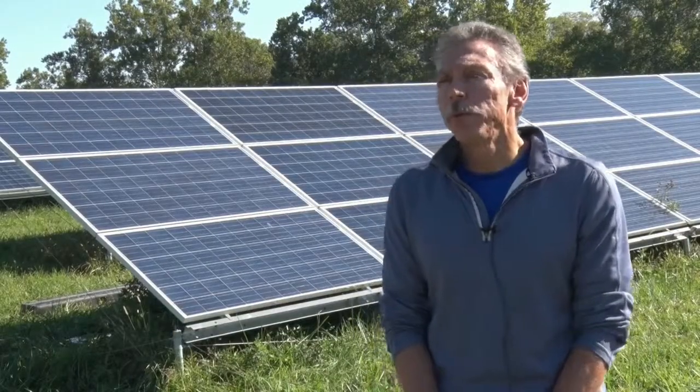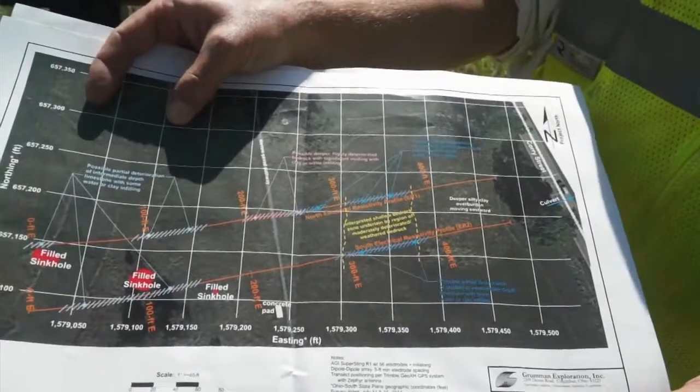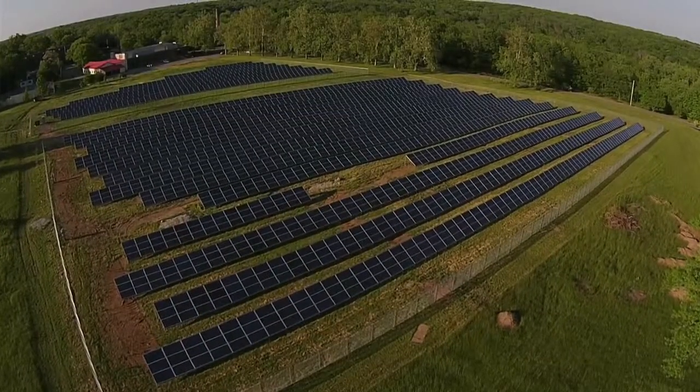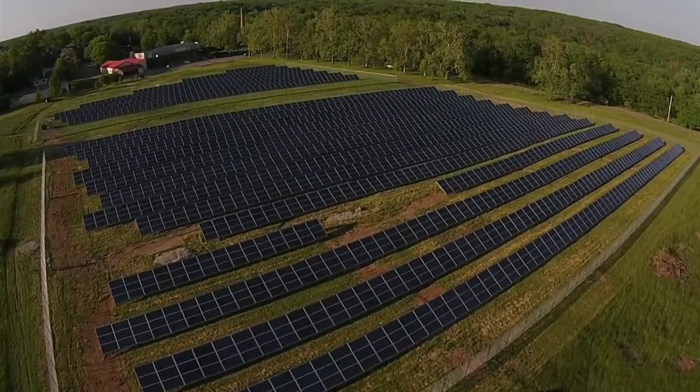And once we got approval, it went very quickly. The investor mobilized, and within three months, we had a one megawatt solar array installed on this site. This solar array is on approximately five acres — it's a one megawatt array.